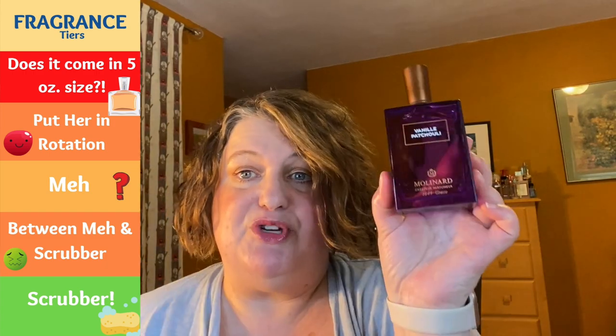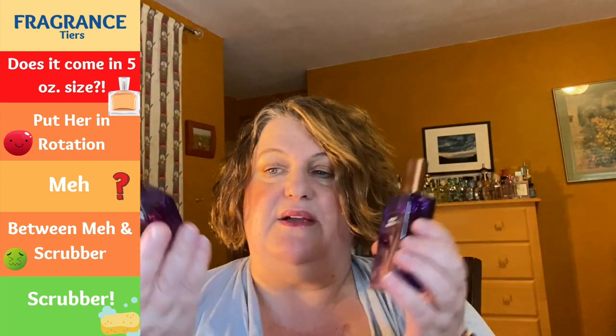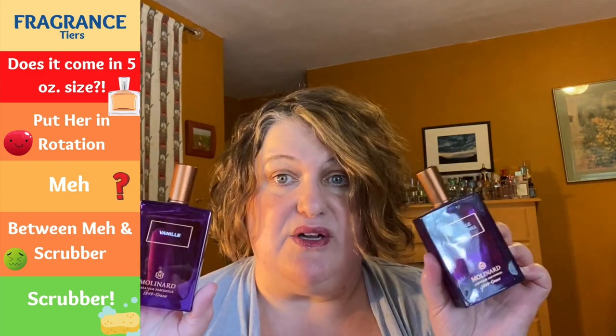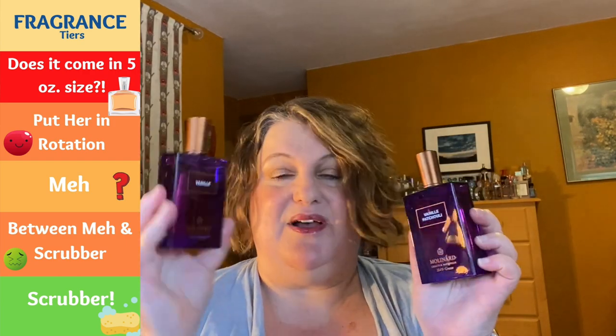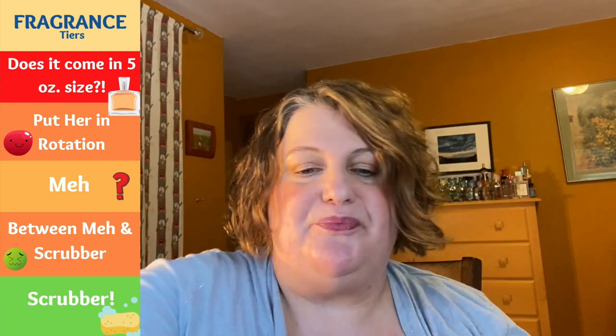Next I have Vanille Patchouli from Molinard — solid rotation. I also have Vanille from Molinard — also solid rotation. I thought it was really cute having all three with the Rose, but the Rose was very redundant for me. I do like both of these — they're solid rotation worthy. It's a nice vanilla and a nice vanilla with patchouli. They're not super incredibly unique, but both very nice and wearable.